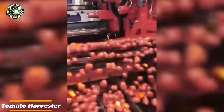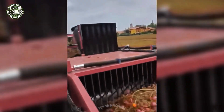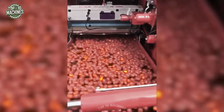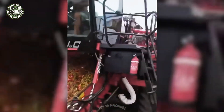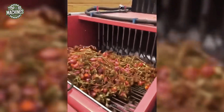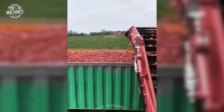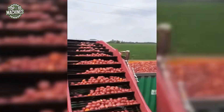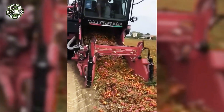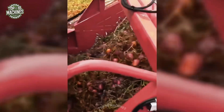CSRL, an Italian leader in ag machinery, recently demonstrated their advanced tomato harvester in a live field test in Italy. Built for top-tier performance, this self-propelled machine handles tough soil conditions with ease. It's designed for both efficiency and operator comfort, featuring a high-capacity collection system that can process up to 1,500 kg of tomatoes per hour. With its smart engineering and robust build, it's a must-have for today's large-scale tomato producers.